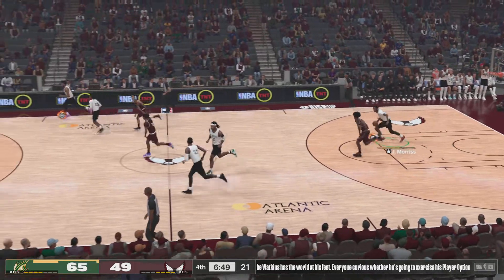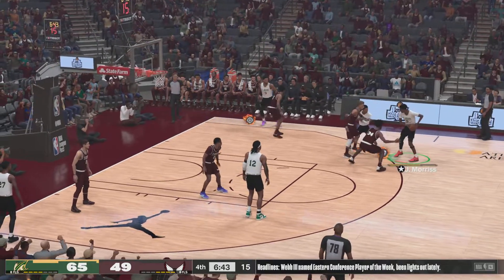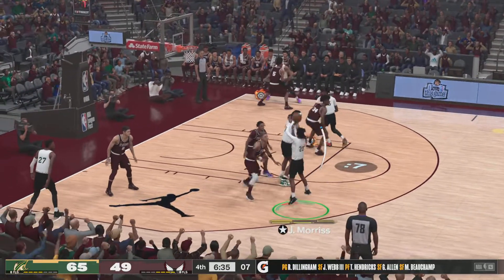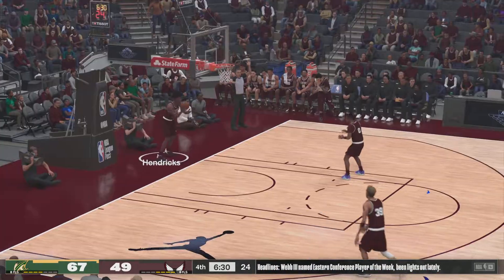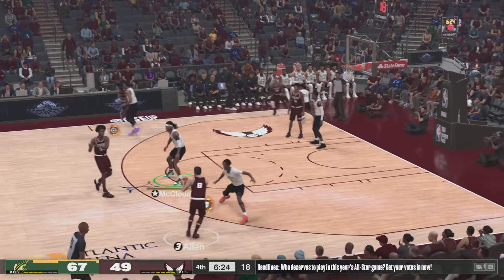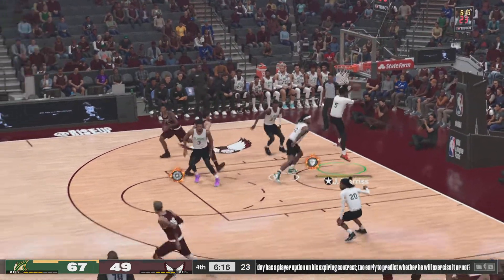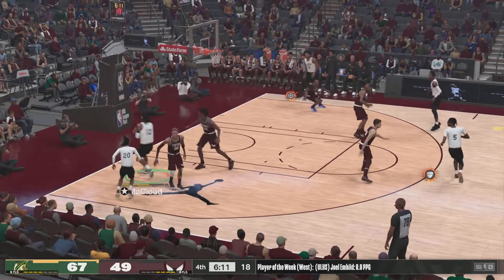There have been two very different performances from these teams today as we get going in quarter number four. We've got Webb, and it's Beauchamp in at the power forward — that's the five for New York. Here's the captain, and the jumper is on the mark. New York trails by 18. There's the pass to Hendrix. Here's Webb — a fadeaway, off the mark. It's a plus-five advantage for them in rebounding after that one.